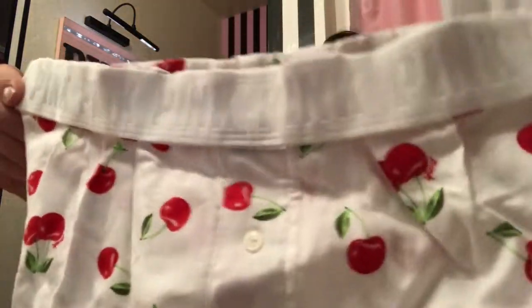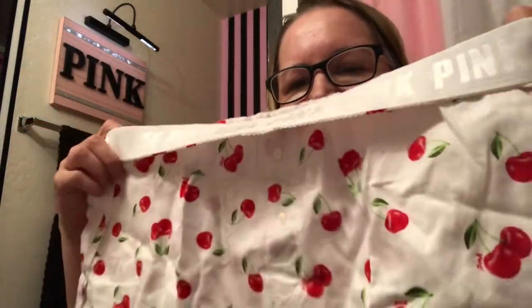I already have these white ones with the chili peppers that say pink, but the cherries are just too cute, so I had to get them both. I have a lot of red bras anyway. It's pink on the cherry.